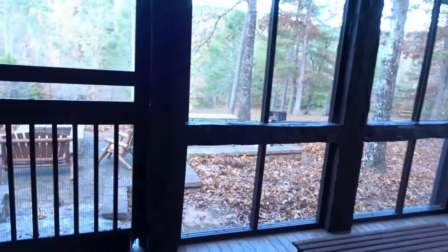We go out onto a screened-in porch to keep all the little flying critters away, where we have a couple rockers and a table. Then we make our way down to a patio.